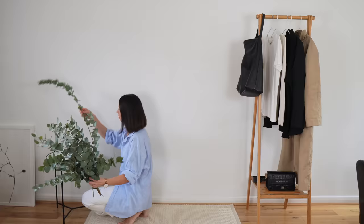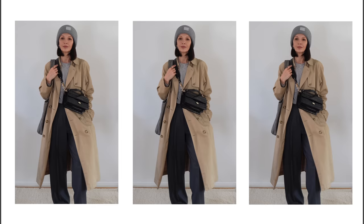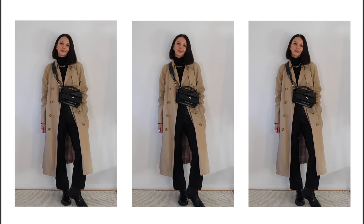Hello everyone! Another week, another video. We have been blessed here in London with beautiful weather this autumn, so I have been wearing my trench coat almost every day. I have so many different looks to share with you today, both from my studio slash living room and from the outside. I hope you enjoy it.